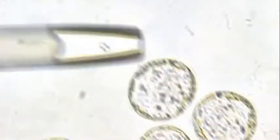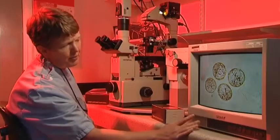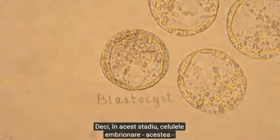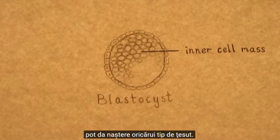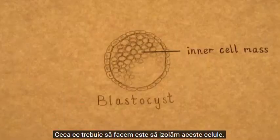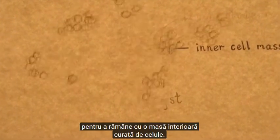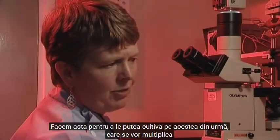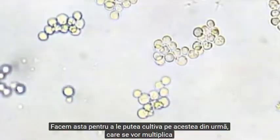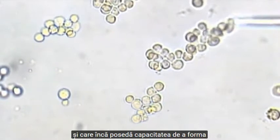What we're seeing here is the blastocyst stage of development — it's smaller than a pinhead, actually. You can't see it without the microscope. At this stage, the cells in the embryo can make any tissue at all. What we have to do is isolate these cells. One way is we can remove the trophectoderm cells so that we're just left with a clean inner cell mass. We can grow these in culture and they'll grow, multiply, until we have large numbers of these cells that still have the capacity to form any tissue at all.